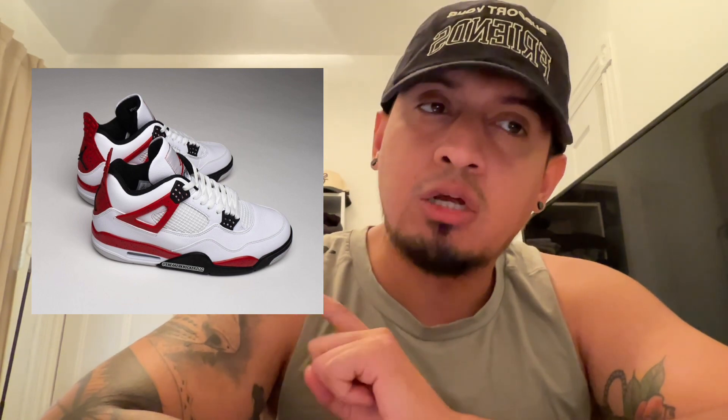Do I think it's gonna resell? It's gonna be tough right now — Jordan 4s are sitting. I'm surprised that the Thunder Jordan 4 sat; I still think there's a possibility of a hold opportunity there. We're in such a weird market. But here's the thing: most white Jordan 4s with accent colors do tend to do really well in the long run. People will probably look for the Fire Red 4s, find them a little too expensive, and this will be that default option.